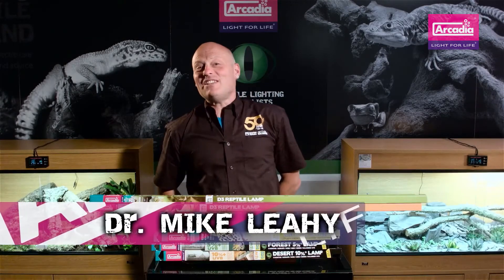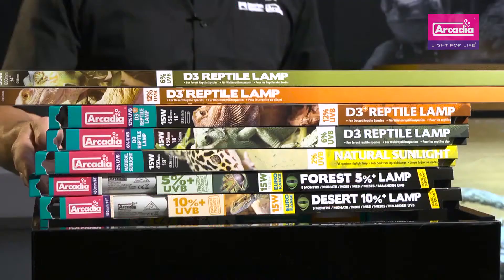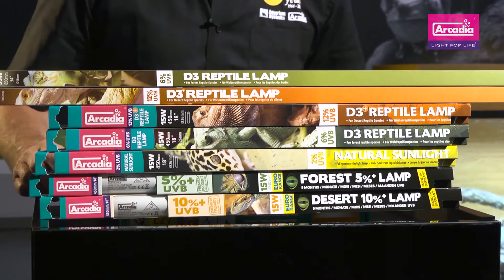Hello and welcome to Arcadia Reptile, the home of progressive animal welfare products. My name is Dr. Mike Leahy and I'd like to show you just some of the amazing UVB projecting lamps by Arcadia Reptile.